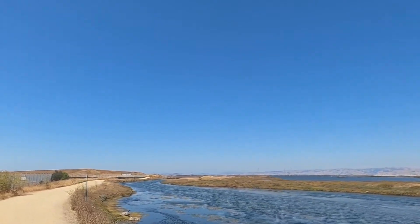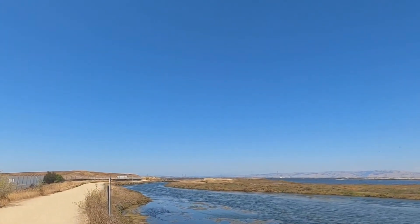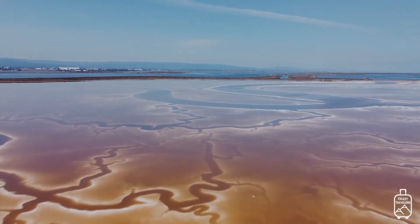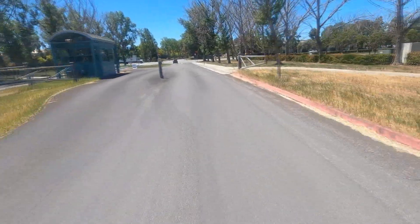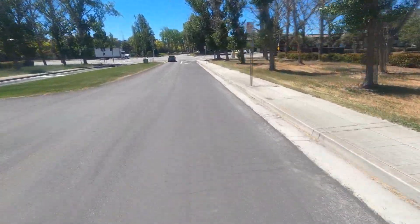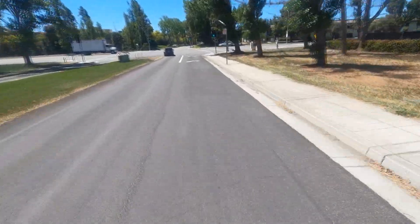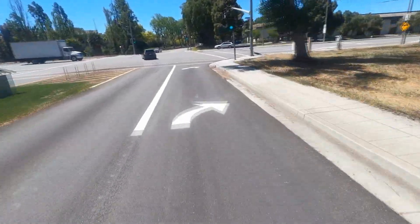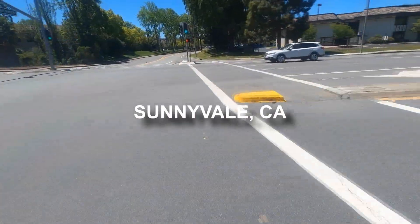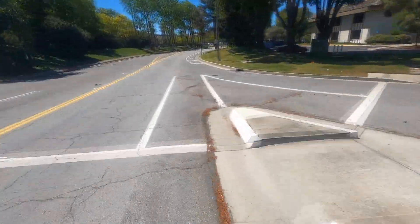The few remaining salt marshes now represent one of California's most important wetland ecosystems. The Bay Trail parallels Silicon Valley's many cities such as Sunnyvale, Mountain View, Palo Alto, and many more — home to some of the world's most influential companies such as Google, LinkedIn, Facebook, Yahoo, Intel, Hewlett Packard, and so many more.